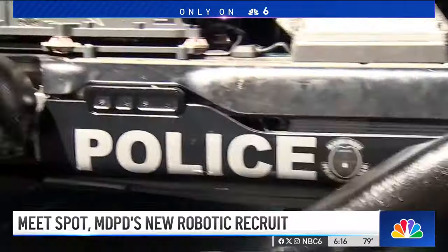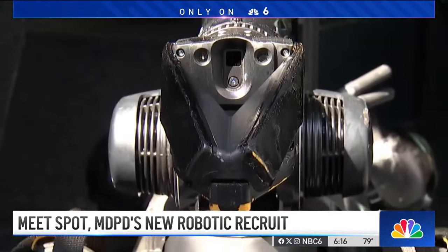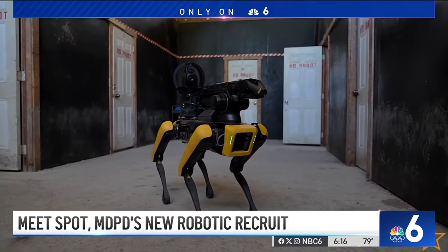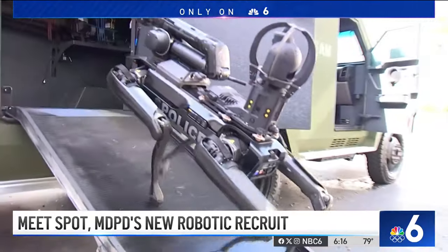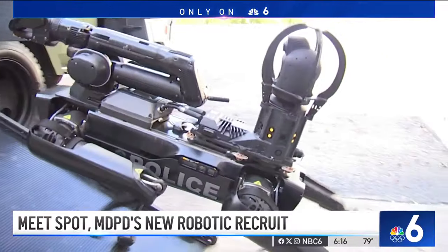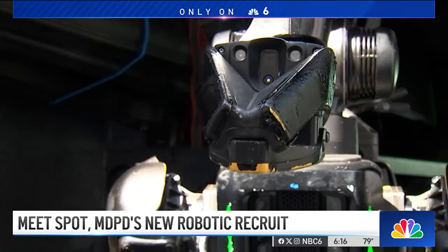It's the newest recruit reporting for duty with the Miami-Dade Police Department. Do you need any help or assistance? This four-legged robot is named SPOT, and it's become a key tool for the agency's special response team. Rather than sending in officers, if there is going to be some type of violence coming from the subject, the violence has been directed towards the robot.